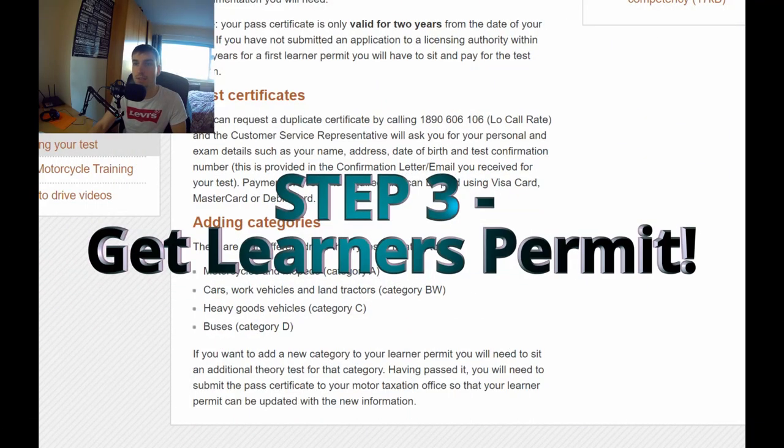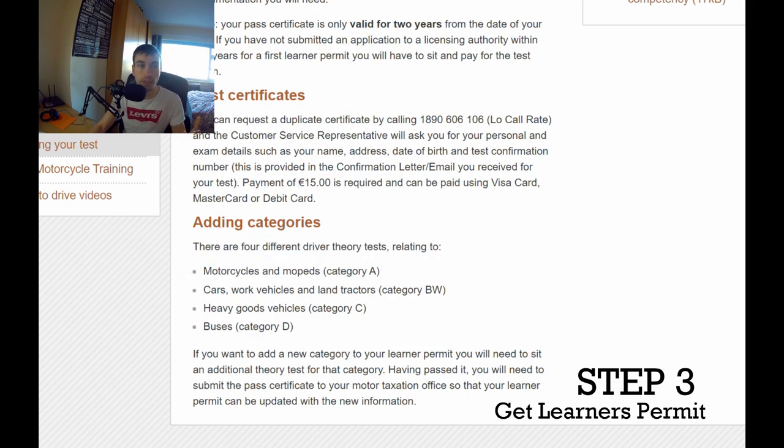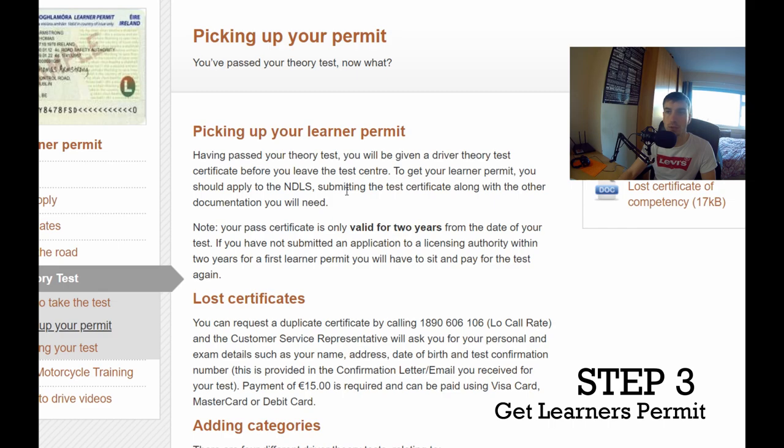Step three is to go and pick up your learner's permit once you've completed your theory test. You've gone to the test centre, you've completed your test, and now you're going to pick up your learner's permit. This is the RSA's official website again. You'll be given a theory test certificate which you bring to an NDLS centre.